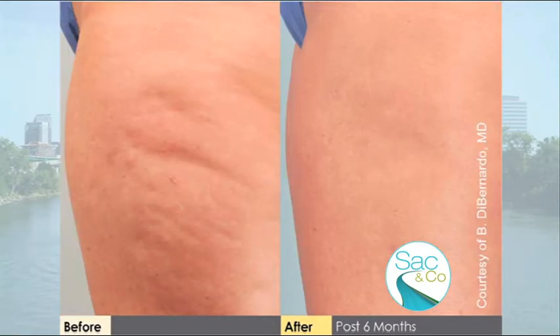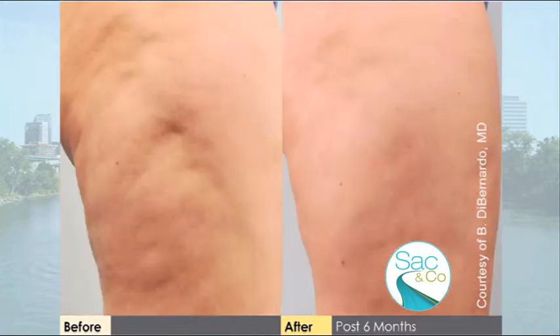You can see a lot smoother results after the treatment, especially this one which is a pretty bad case. I'm not really seeing any dimples at all — that's amazing.